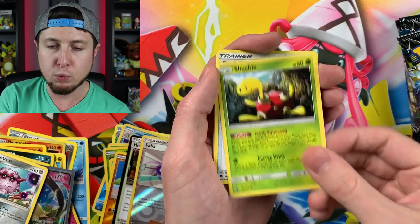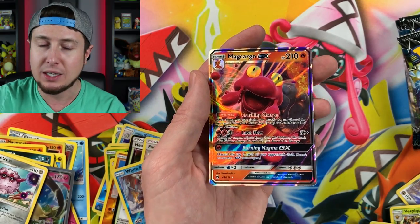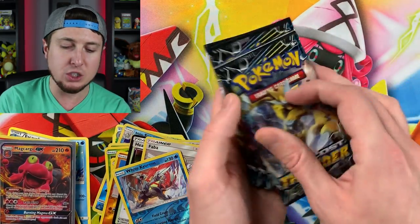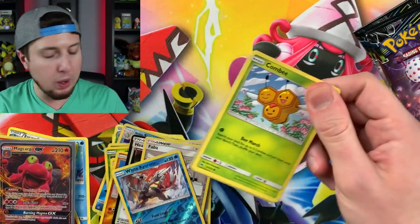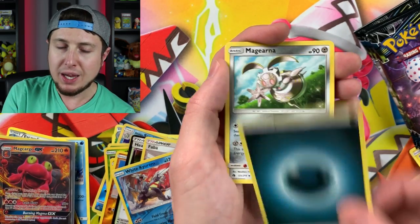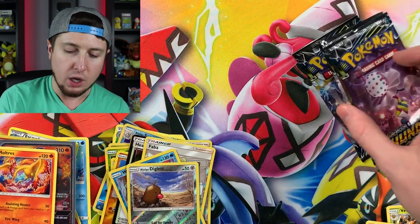I've been working really really hard on that and I think you all will really enjoy it - you deserve a big awesome video. Kubfu energy. Reverse holo White Kyurem and a Magcargo GX - two ultra rares inside of this Elite Trainer Box and I am not going to complain about that at all. Magcargo GX, you can join our friend Mimikyu right over there at the Pokemon ultra rare party! There's the code card and we still have five booster packs left. Two ultra rares so far - can we make it three?